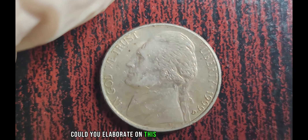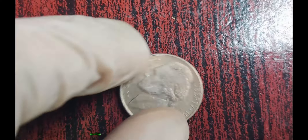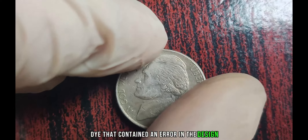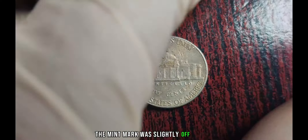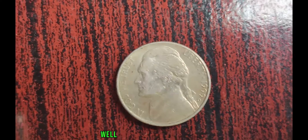Upon closer inspection, collectors discovered that a few of these 1999 D Jefferson Nickels were struck with a special die that contained an error in the design — specifically, a misalignment of the mint mark. Instead of being placed above Monticello, the mint mark was slightly off-center, appearing closer to the rim of the coin.